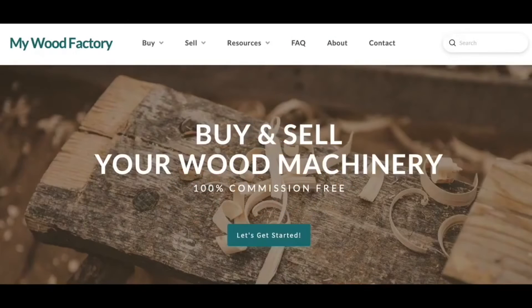And don't forget, a penny saved is a penny earned. At mywoodfactory.com, you can buy and sell your used machinery with no commission. All our machines are always listed there.